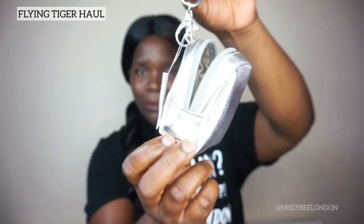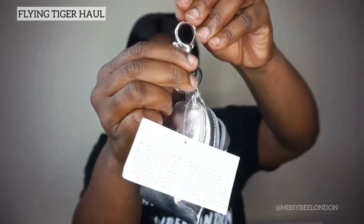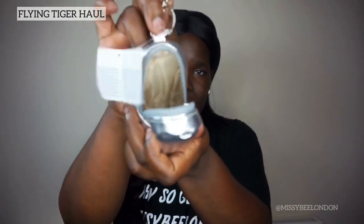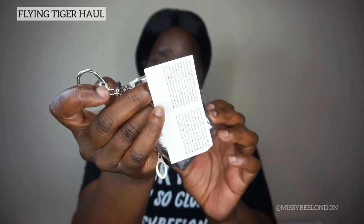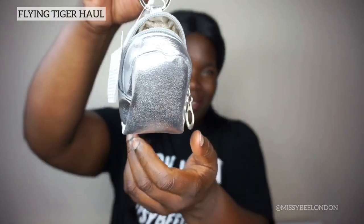Next item — look at this little bag key ring! It's so cute and you can clip it onto the loop on your jeans or whatever you're wearing, and then you clip it and keep your money inside. I think it can fit a card if you squash it in. Two pounds for this. They had different colors — even a basketball hat one — but I just got this silver one because I like it. It's cute!